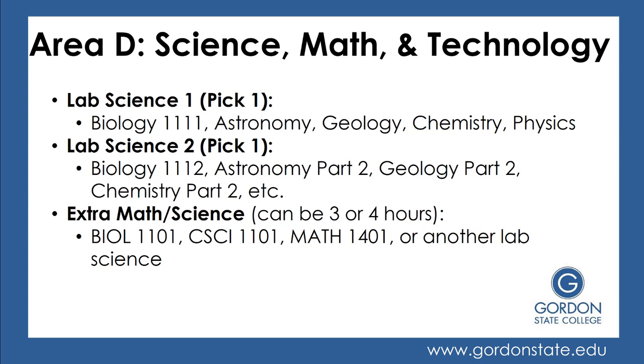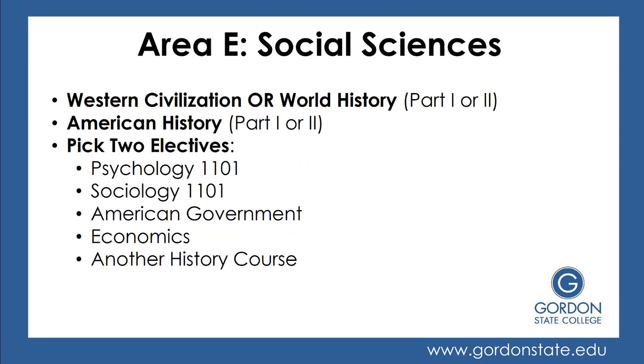You also have an extra math or science requirement in Area D, worth three or four credit hours. Options include Biology 1101, which is a three-hour science, computer programming, which is three hours, introduction to statistics, which is three credit hours, or perhaps another four-hour lab science you haven't previously taken.